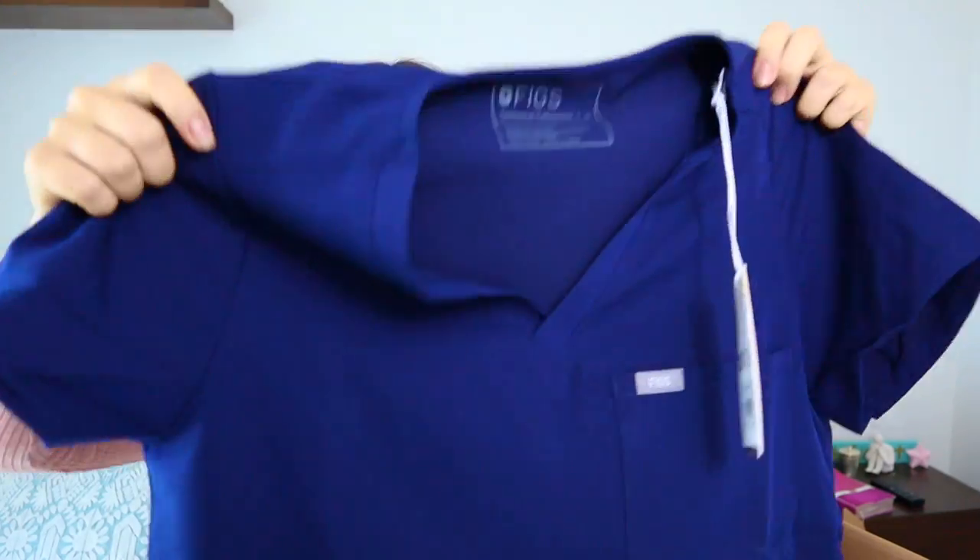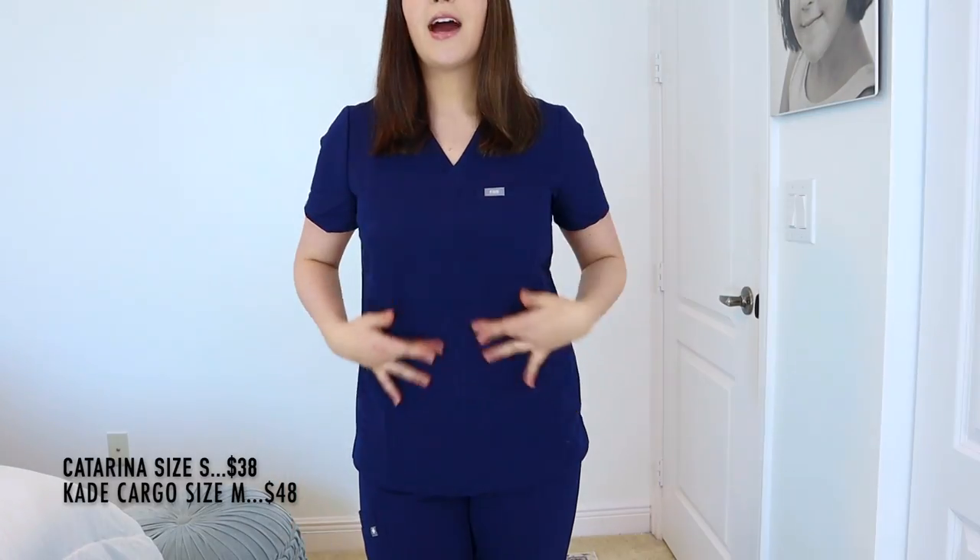Opening up the small — it's a nice color, very lightweight but also thick fabric, which is amazing. I'm going to try this on with the Cade Cargo pants for the first outfit.